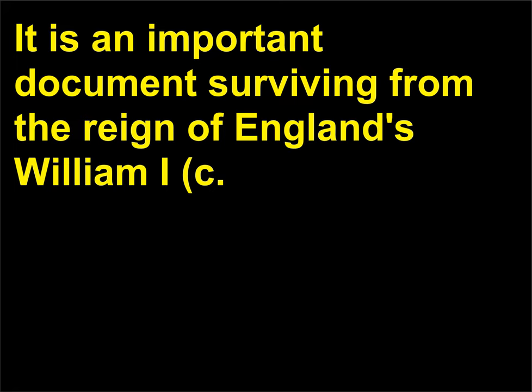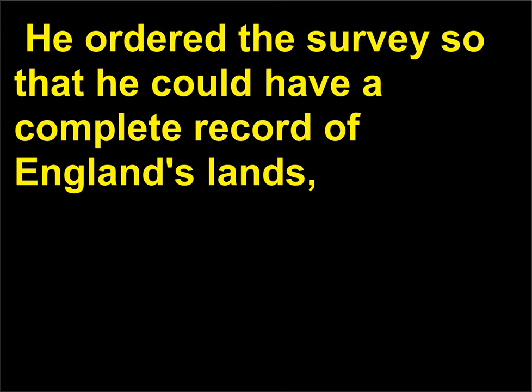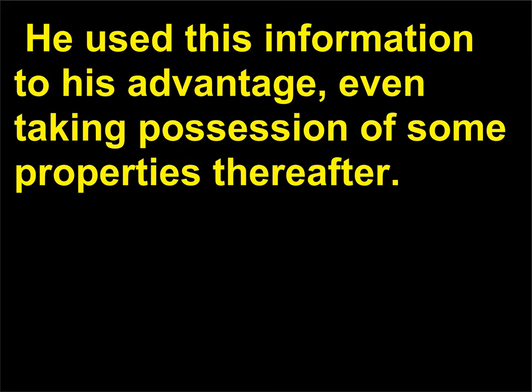What was the Domesday Book? It is an important document surviving from the reign of England's William I, c. 1028–1087, a Norman who had conquered England in 1066 to become king. He ordered the survey so that he could have a complete record of England's lands, property owners, and resources. He used this information to his advantage, even taking possession of some properties thereafter.